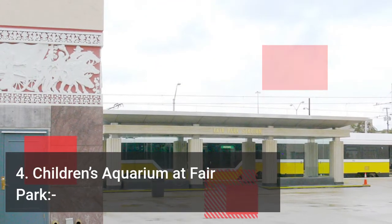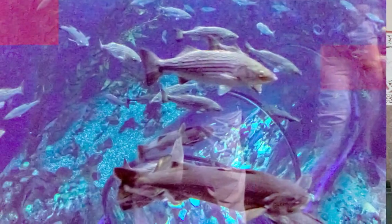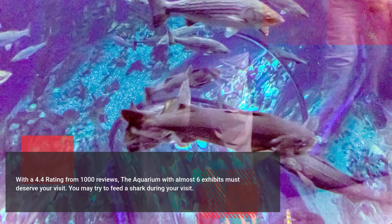The next on the list is Children's Aquarium at Fair Park. The aquarium with almost six water exhibits must deserve your visit. You can try to feed a shark during your visit.